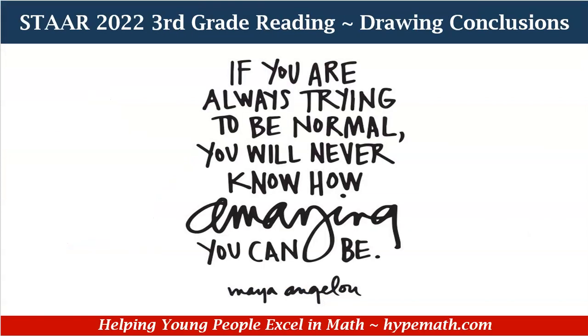Remember third graders, if you're always trying to be normal, you will never know how amazing you can be.